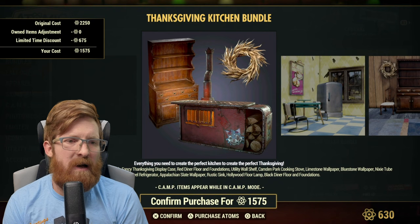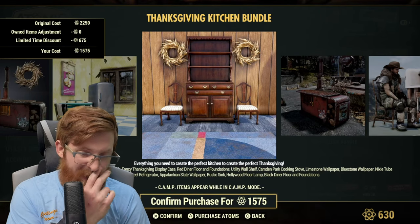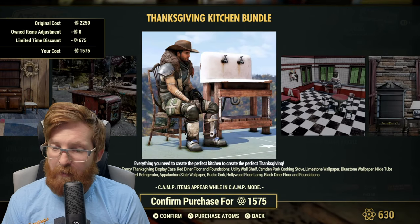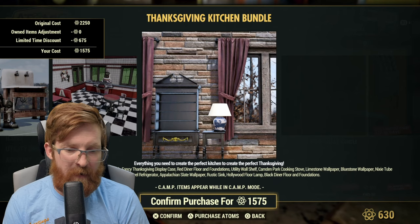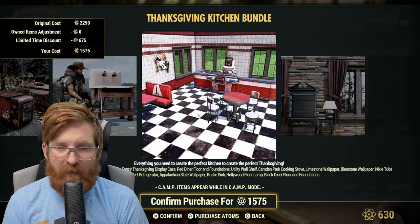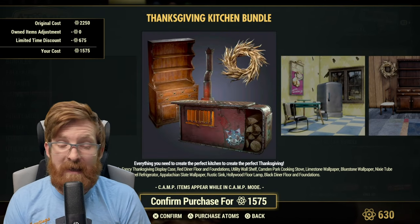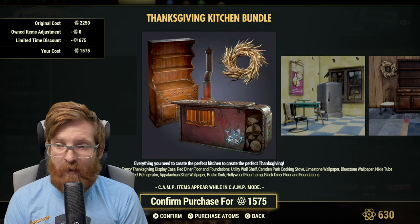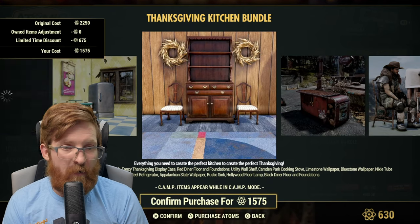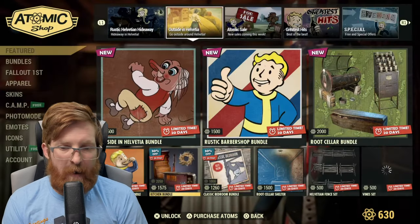The Kitchen Bundle is on sale for 1575 atoms, normally 2250. It includes the Let's Cook emote, Thanksgiving corn, the fancy Thanksgiving display case, the red diner floor and foundations, the utility wall shelf, the Camden Park cooking stove, the limestone wallpaper, the blue stone nixie tube wall lamp, the stainless steel refrigerator, the Appalachian slat wallpaper, the rustic sink, the Hollywood floor lamp, and the black diner floor and foundations. There's a lot here. I don't have the corn husk and a couple of other pieces, so it'll probably cost me around 500-700 atoms after credit for owned items — I'm going to pick it up.